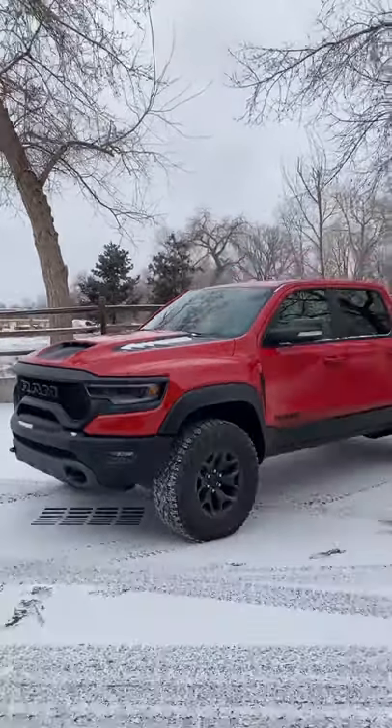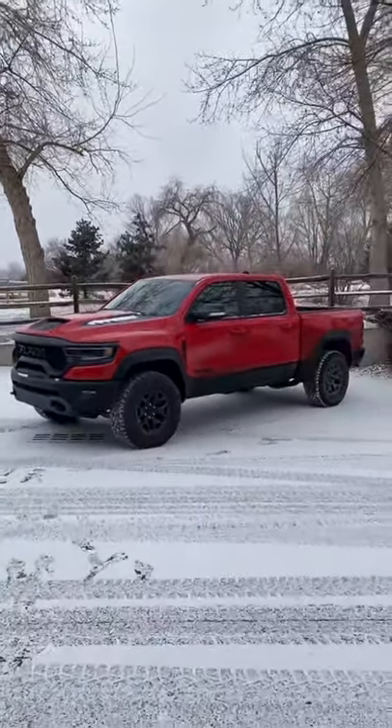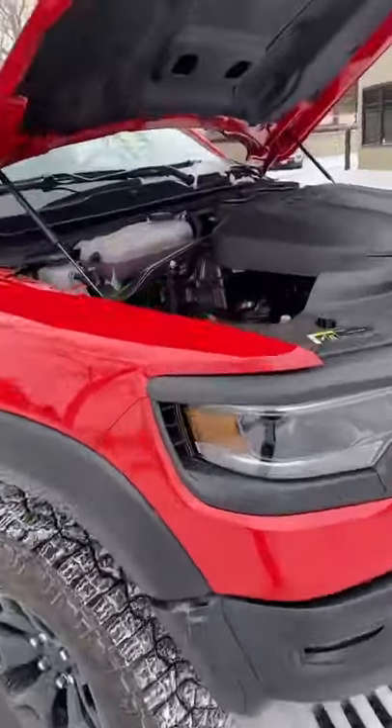This is the Ram 1500 TRX. Here are the cool gadgets and gizmos. The TRX is a pickup truck with over 700 horsepower.